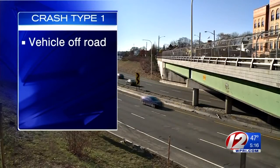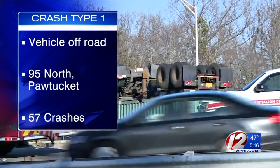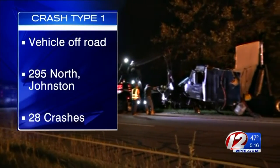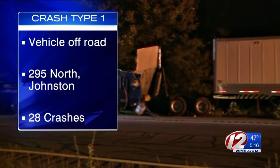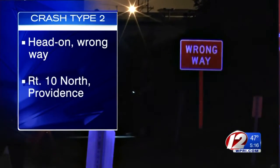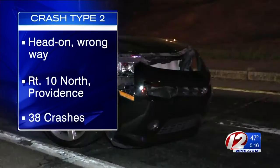A single vehicle run off the road hitting a fixed object like a tree or a telephone pole. The worst places in the state for those? Route 95 north at the Pawtucket S-curves with 57 road departure crashes over the last five years, and Route 295 north in Johnston near the Route 6 overpass with 28 road departure crashes. Or there's a cross-median crash where they drive left of center and hit another vehicle head-on. By far the most wrong-way accidents in the state happen on Route 10 north in Providence near Reservoir Avenue, with 38 such crashes in a five-year stretch.